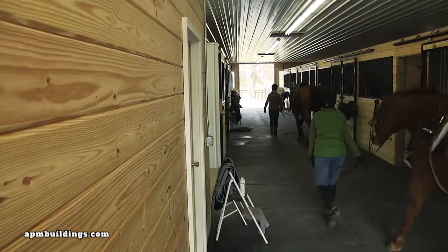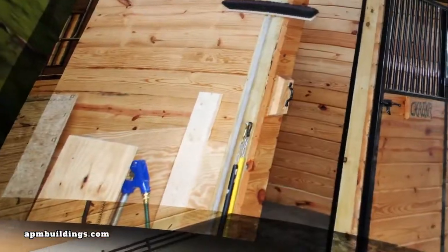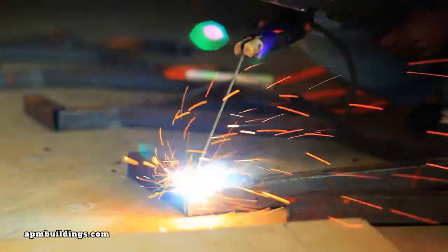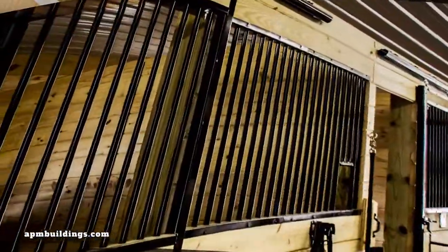The door frames and grills are constructed from heavy-duty 14-gauge steel. Our fully assembled doors, frames, and grills are welded as one piece and ready for boards.